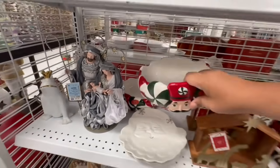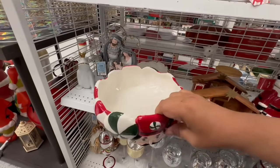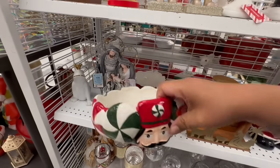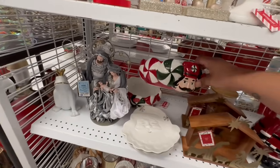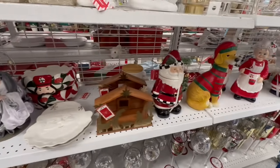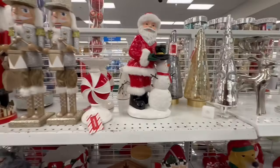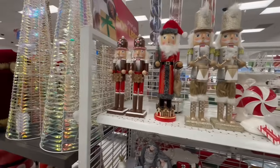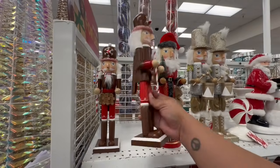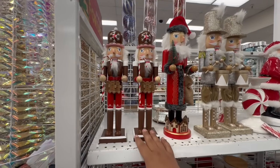This is a beautiful dish for $8.99 with soldiers and nutcrackers — very nice — and the peppermint. Just as an FYI, I may hit a second location just to be sure I don't miss anything. They also have these nutcrackers with the gingerbread for $9.99.